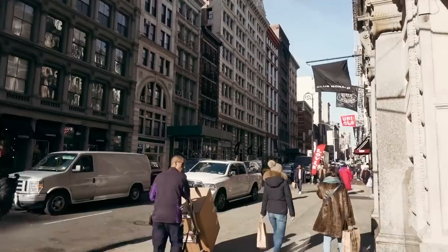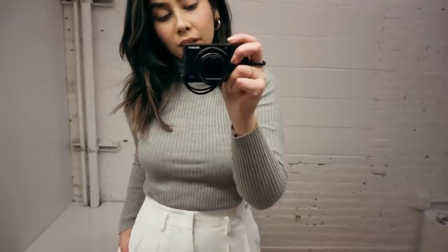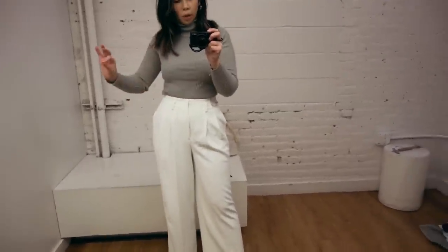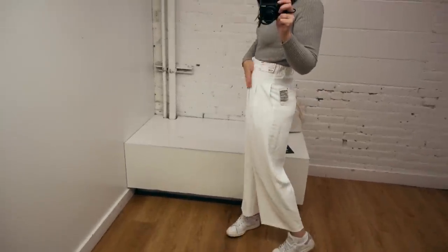Golden hour is hands down my favorite time to be in Soho — it's always just ridiculously cliche and beautiful. My first find from Uniqlo: these really nice pleated, straight-up simple basic wardrobe staple white trousers. They're kind of cropped, white leg, and I've just been looking for something like this for a really long time.